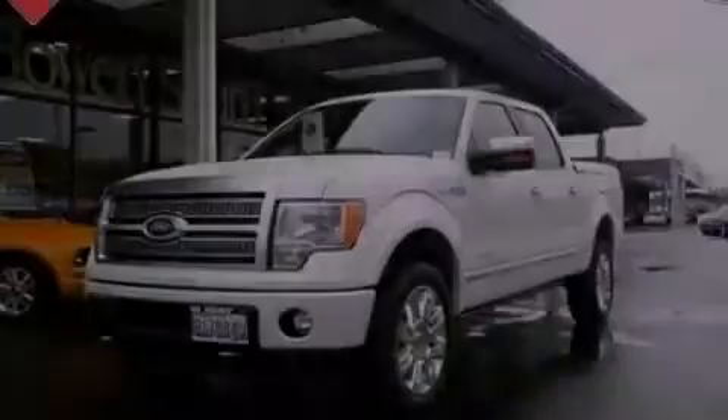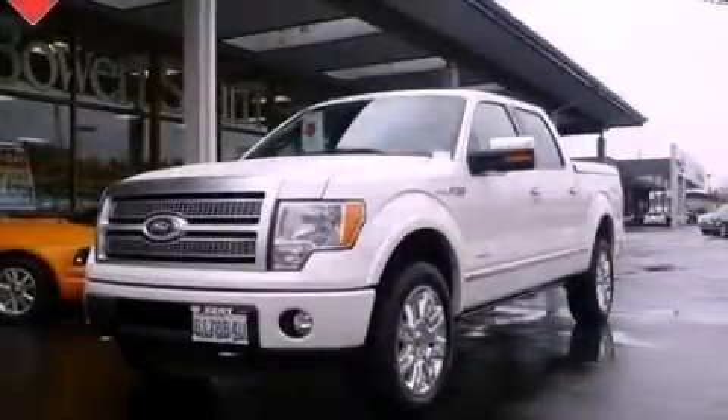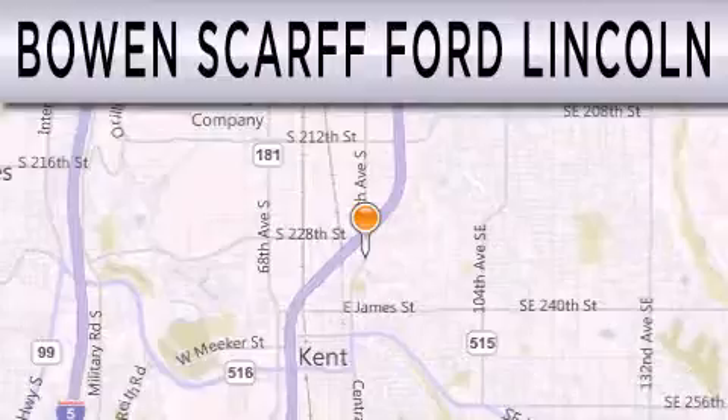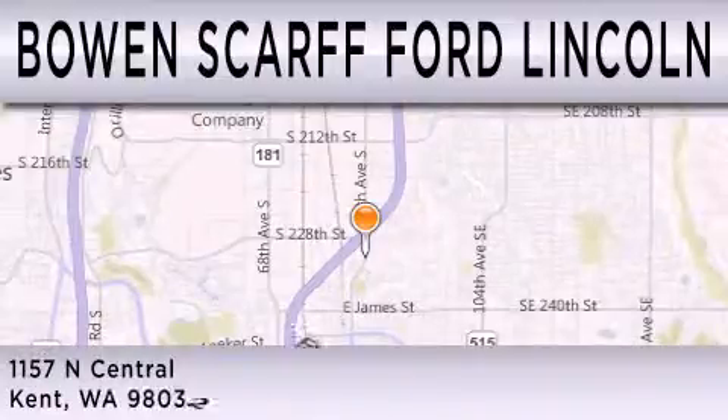Contact us today to arrange your test drive. Bowen Scar Ford Lincoln, home of the No Dicker Sticker, is dedicated to doing everything possible to ensure that the experience you have selecting your next vehicle is as pleasant as possible.